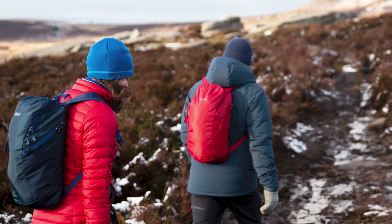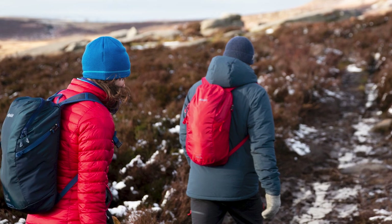This is the Nile. It's our 15 litre lightweight day pack, perfect for long scrambling days, multi-pitch climbs, mountain biking, commuting or even hiking.